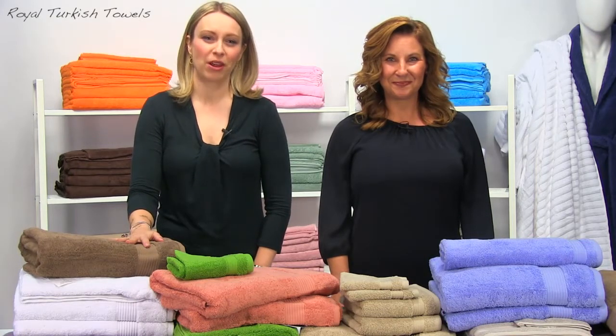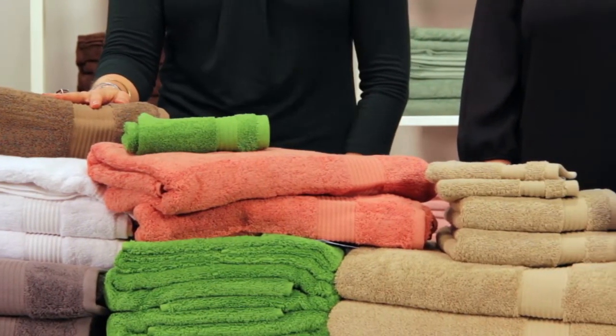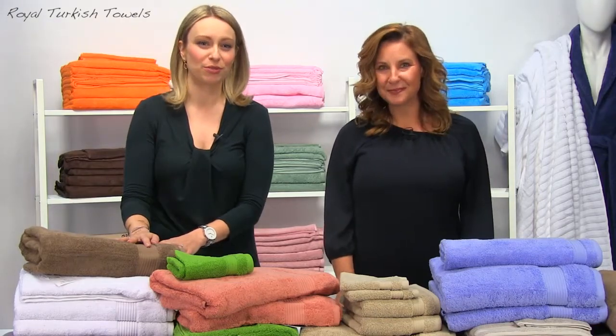The exclusive Amadeus brand Turkish hotel collection might be one of the best purchases you will ever make. It's a six-piece towel set that includes two bath towels, two hand towels, and two washcloths. They are made from 100% Turkish cotton and they come in a variety of beautiful colors that will suit anyone's preference.